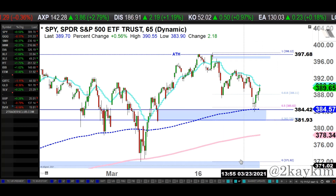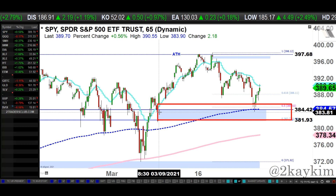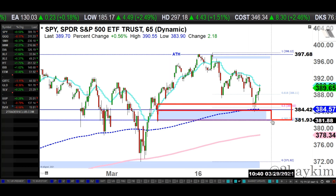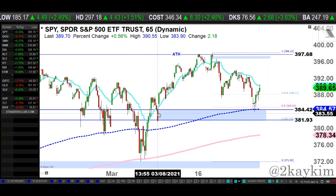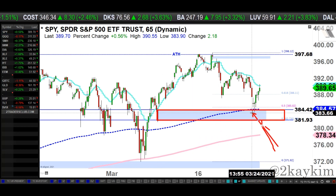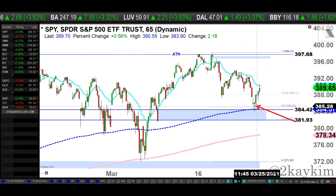This coincided with the 50% retracement and the gap area. We talked about yesterday — there was a gap from around March 9th. We discussed how it's okay to fill some of it, but buyers want to make sure to protect 50 to 70% of that gap. I gave you the exact level, which coincides with that midterm moving average — and that's exactly what we did today. You can see right where the midterm moving average resides, coinciding with that gap area and the 50% retracement.